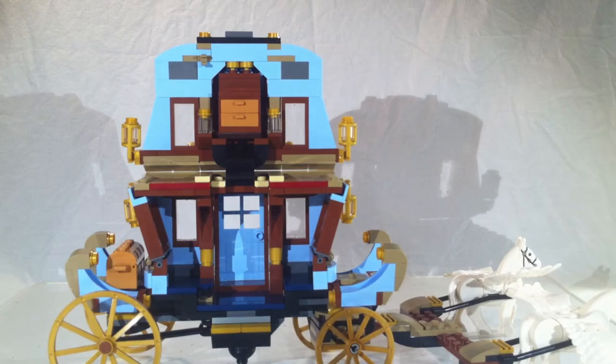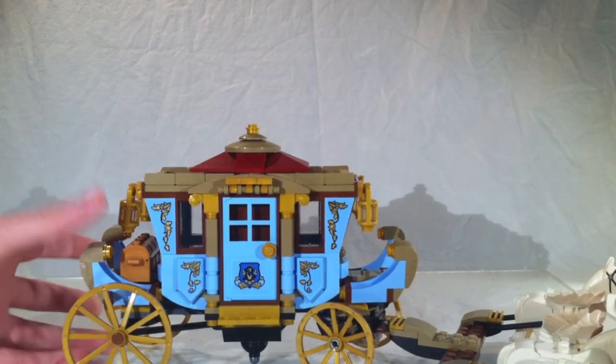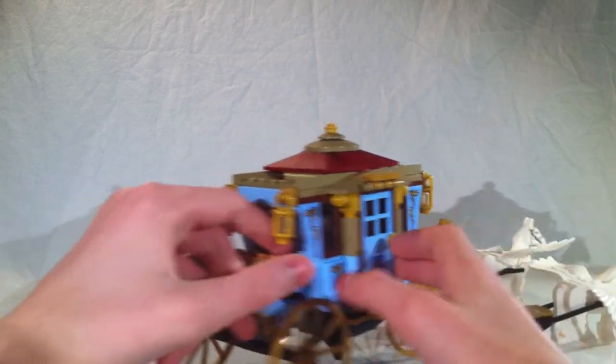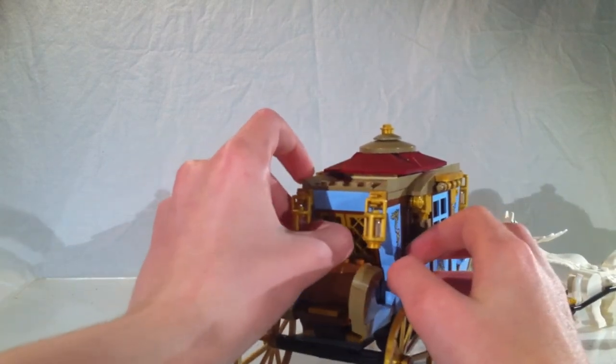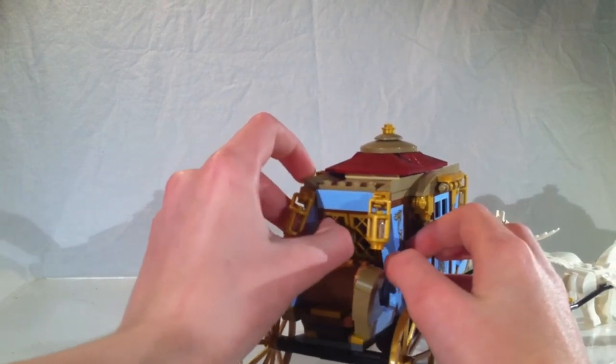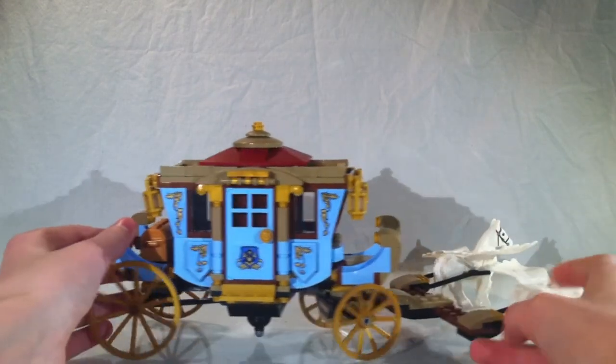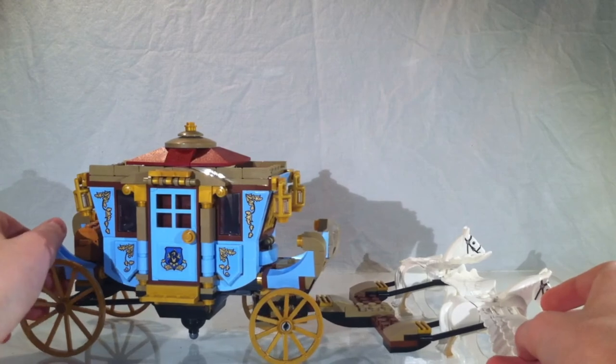That's pretty much the carriage all summed up. You could also say there are windows that can open, but you need to open them from the inside. Anyway, let's move on to the minifigures.